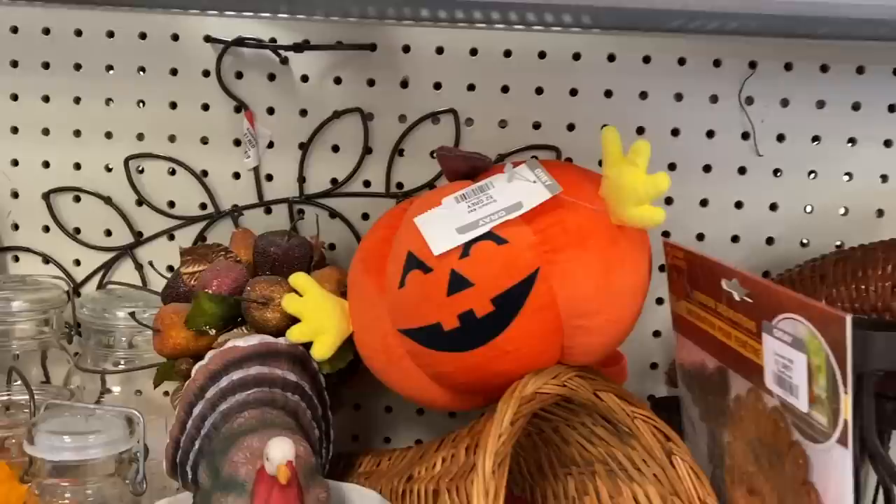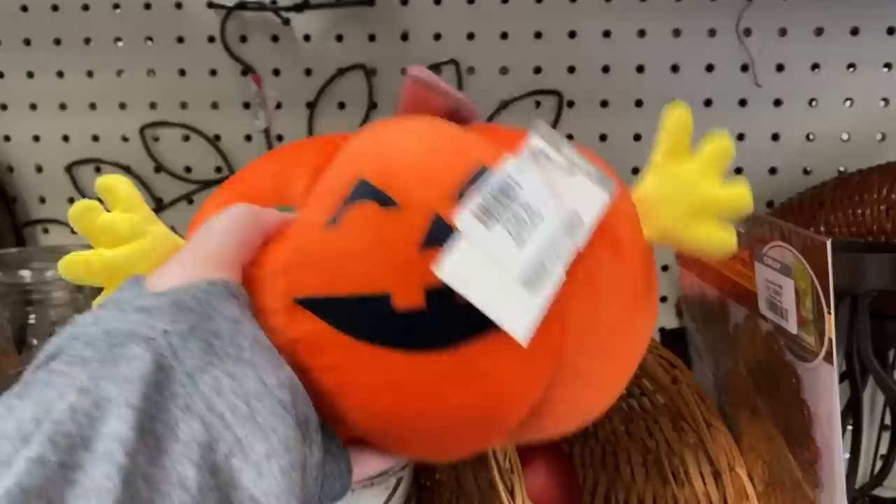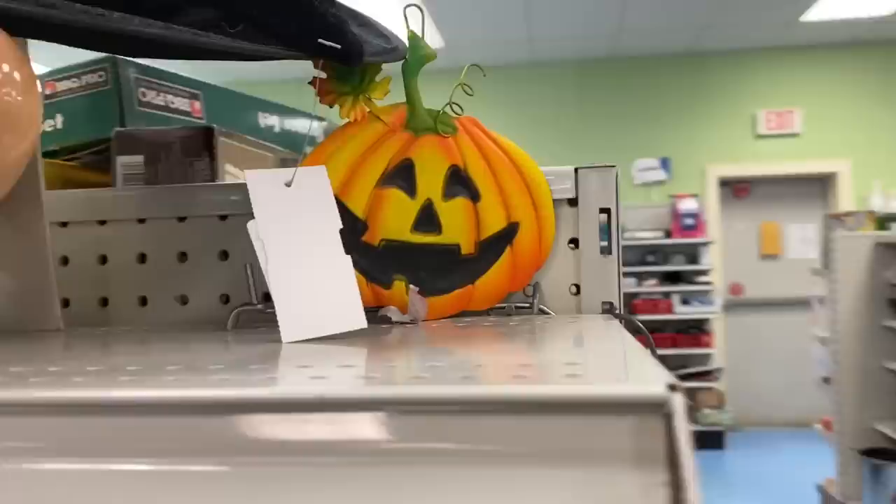Hey nesters, welcome back to Nesting Haven. Today we are going to Goodwill looking for some home decor to pick up to resell on eBay or just to add to my own home. Let's go ahead and check it out and see what Goodwill had today.